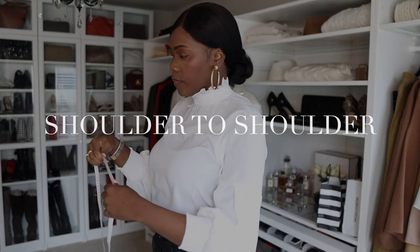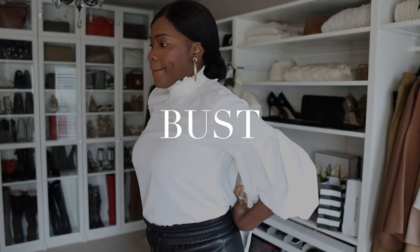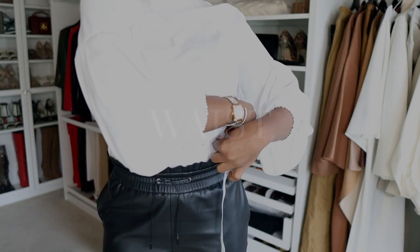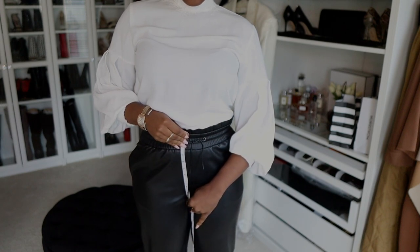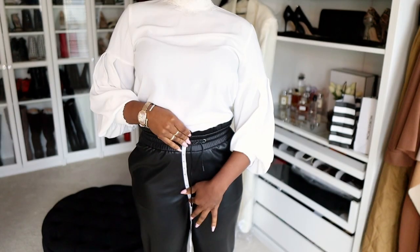You want to measure shoulder to shoulder, then your bust — bring the tape around to the largest part. Next, measure your waist at the smallest part for an accurate number. From there, measure your hips at the largest part. Also measure the rise of your pants: bring the tape slightly above your navel down to the crotch area. Write these numbers down and keep them somewhere safe.